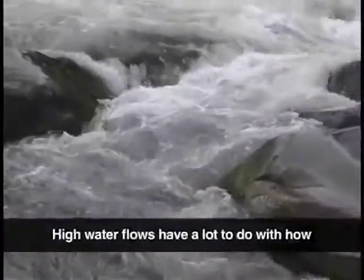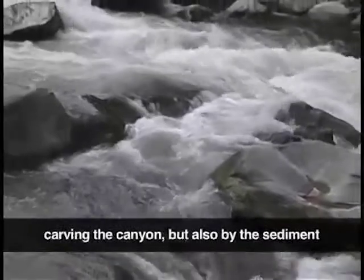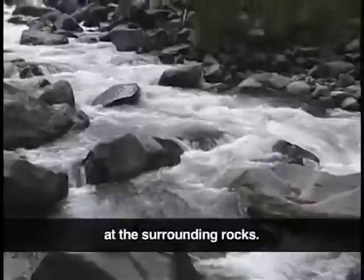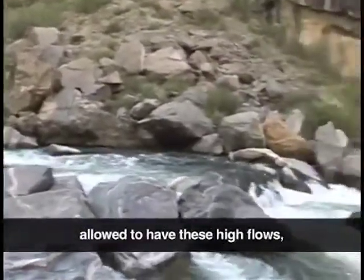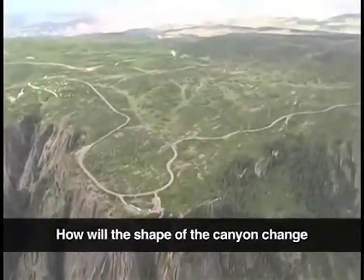High water flows have a lot to do with how the canyon is formed — not only by the water carving the canyon, but also by the sediment load crashing and wearing away at the surrounding rocks. Now that the Gunnison River is no longer allowed to have these high flows, how will this affect the canyon's future? How will the shape of the canyon change?